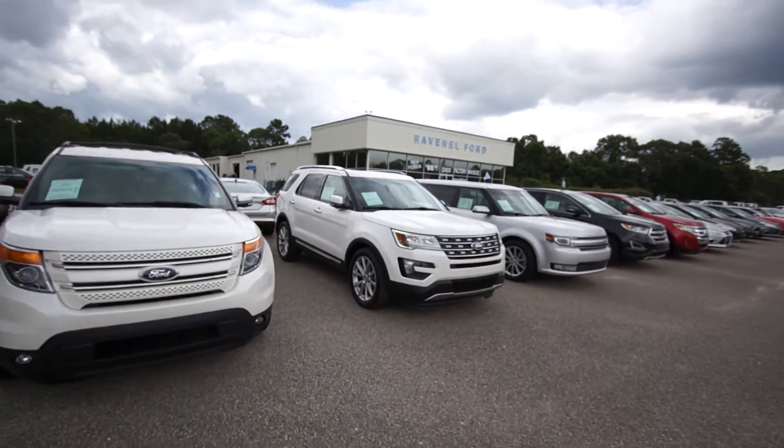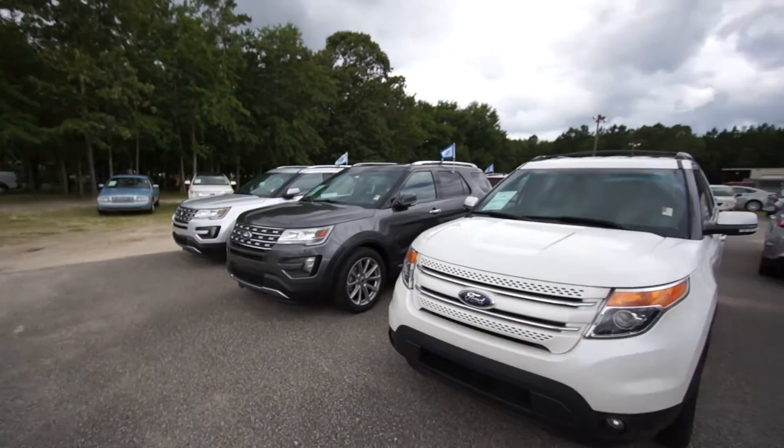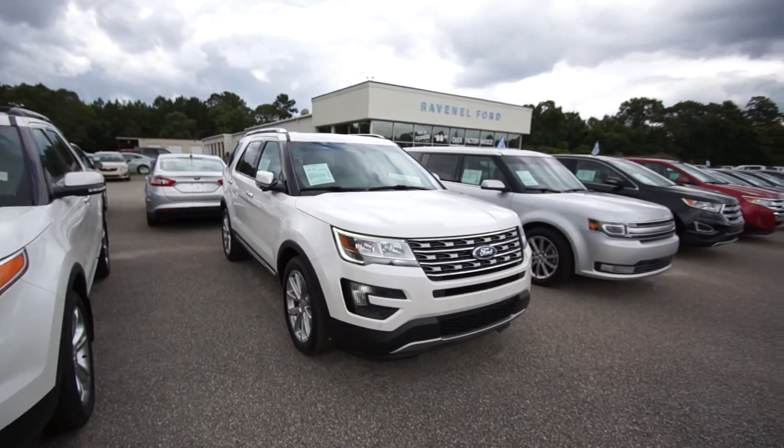If you're in the market for a pre-owned Ford Explorer, Ravenel Ford has got them. As you can see, we keep a nice selection of pre-owned Explorers on the ground.